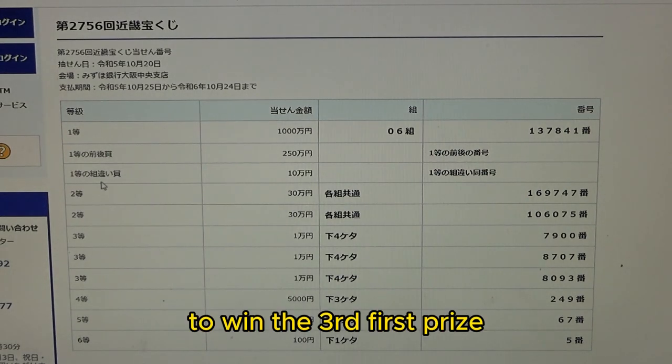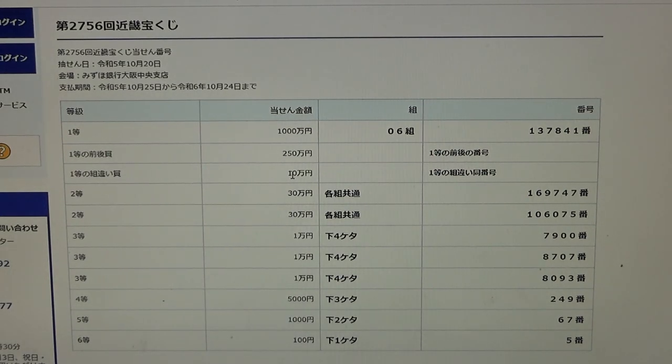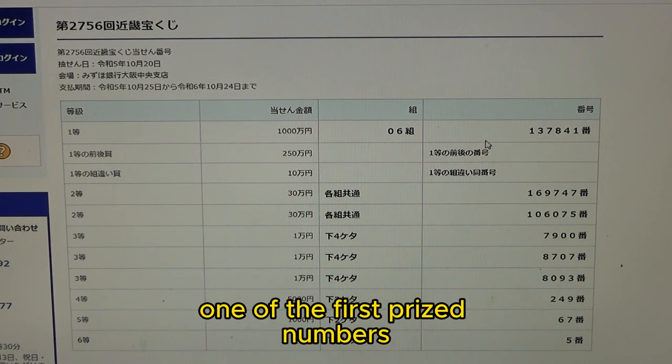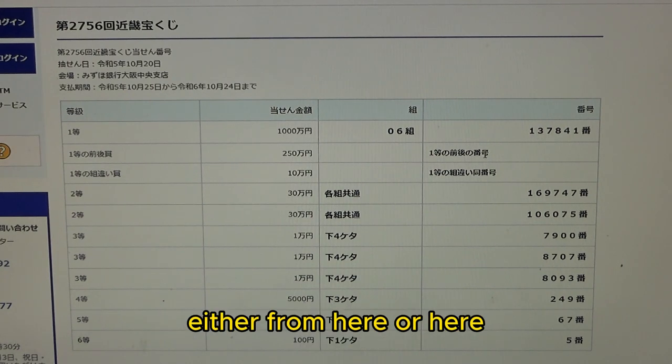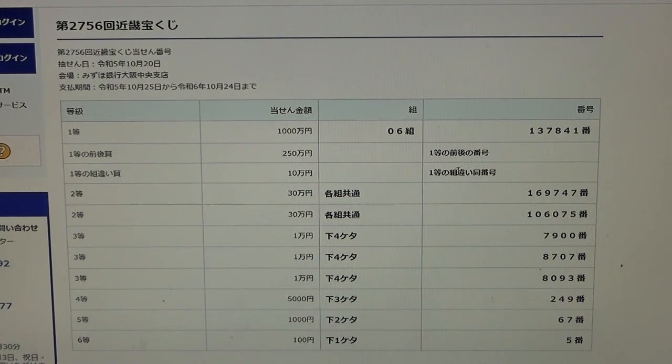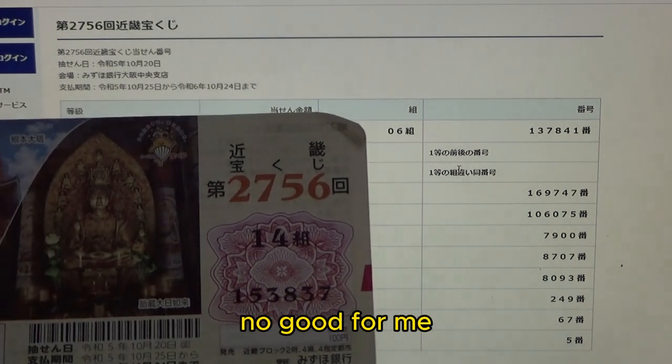To win the third first prize — Nihaku Gojuman-en — this means you must have one of the first prize numbers, either from here or here, and you can have any grouping number. No good for me.